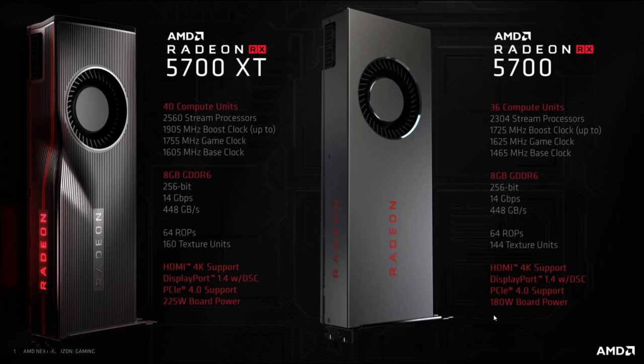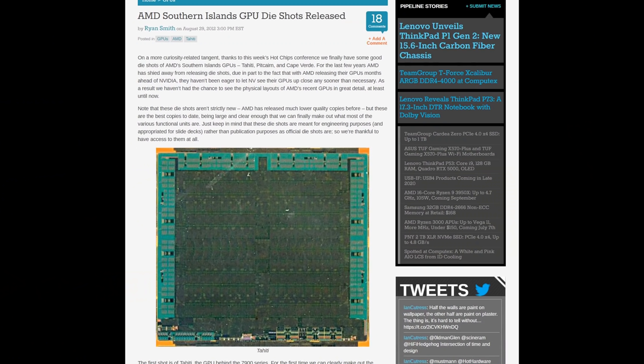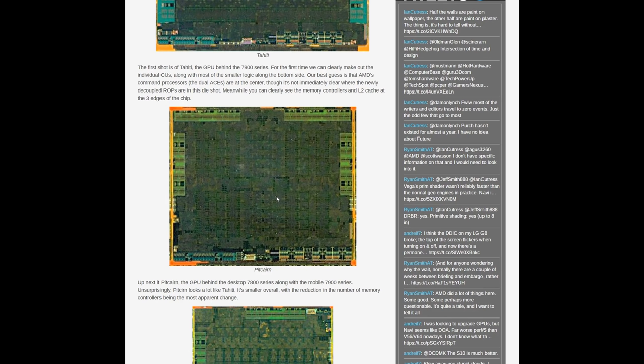Time for a history lesson. Going back to late 2011, AMD launched the world's first 28nm graphics card, the HD 7970 — chip codenamed Tahiti — at 352 square millimeters. That was their high-end 28nm product with a 384-bit memory bus. Below that was the mid-range chip Pitcairn, powering the HD 7870 and HD 7850, with a much smaller 256-bit memory bus.